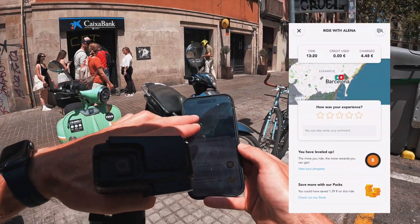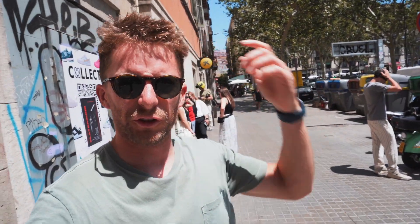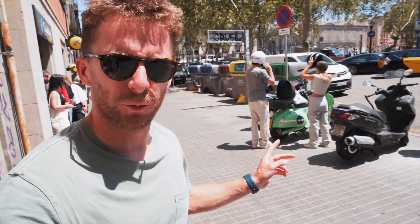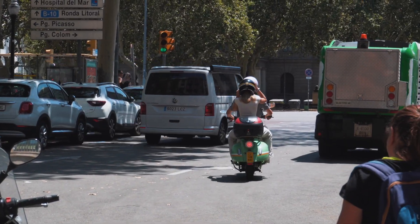Don't forget your phone. The procedure now: press 'Finish', put the helmets back in if you've been wearing them, make sure the vehicle's parked properly, confirm that, then take a quick picture of your bike to verify parking. Done — payment confirmed. That was a 13 minute 20 second ride for 4 euros 48. Absolute bargain.